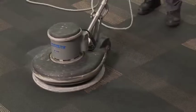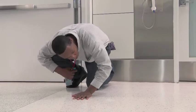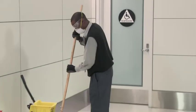Even with regular floor cleaning, proper maintenance, and proper use of mats, floors will still need to be stripped and finished occasionally. For your health and the health of your public, please transition to a green floor care system.